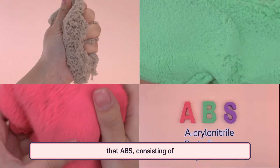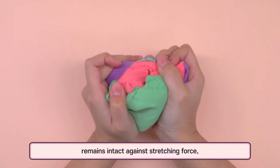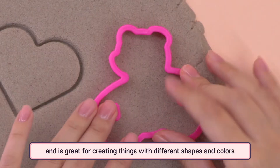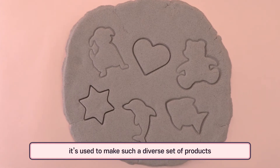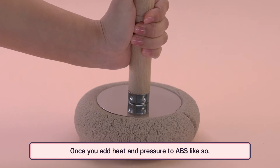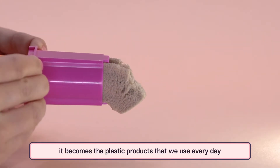ABS, consisting of acrylonitrile, butadiene, and styrene, withstands impact, remains intact against stretching force, and is great for creating things with different shapes and colors. That is precisely why it is used to make such a diverse set of products. Once you add heat and pressure to ABS, it becomes the plastic products that we use every day.